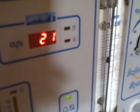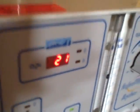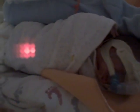Here's the accent thing at 21%, which is good. You can barely see James right now because he's very tired and he's wrapped up. He just got fed and now he's sleeping. He's all wrapped up.